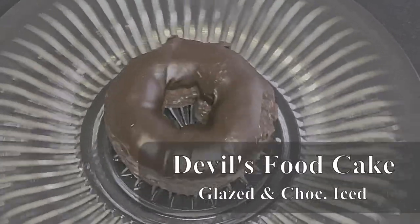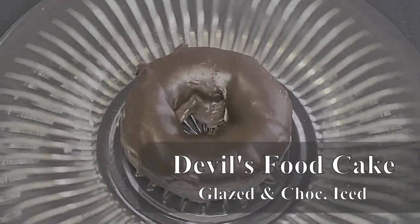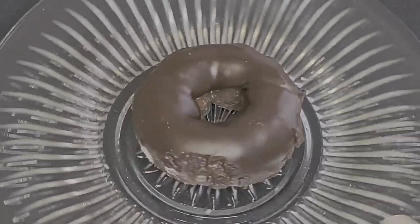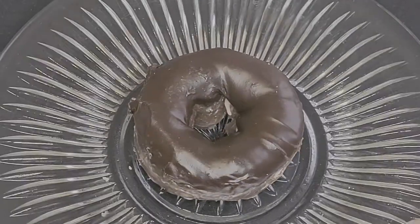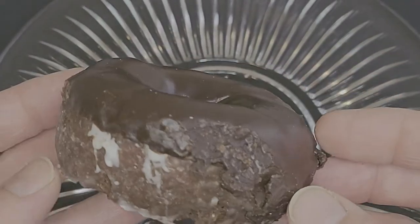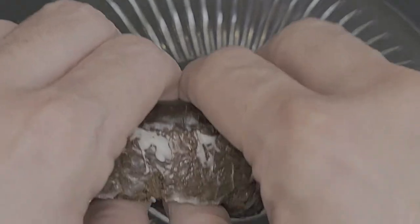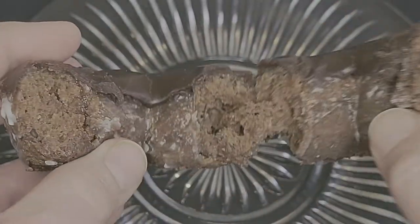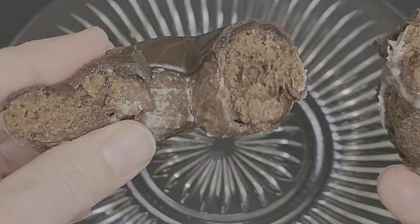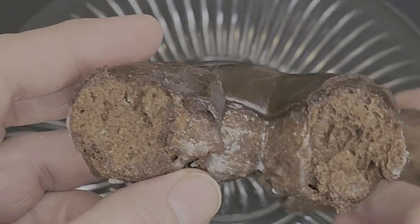Next up is the Chocolate Iced Devil's Food Cake Donut, which is also glazed underneath that thick, fudgy icing. The cake itself is super rich and moist, with an intense chocolatey flavor. The glaze under that icing is an added delight, giving this donut even more sugary sweetness. Another fantastic donut from Daylight Donuts in Chesterfield.